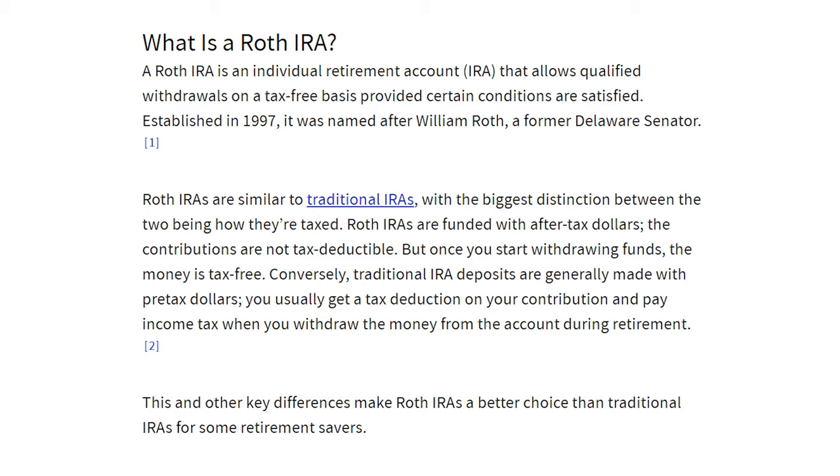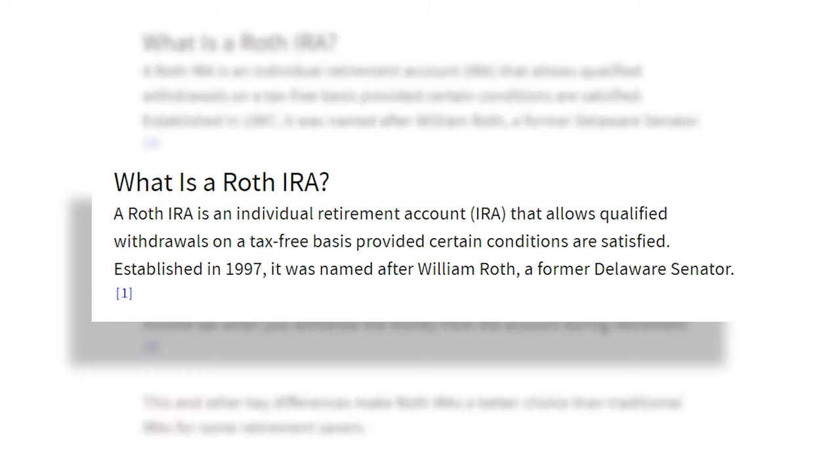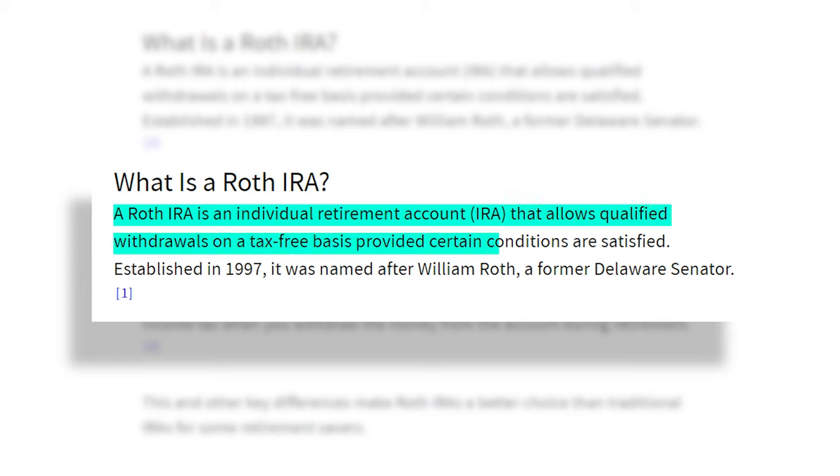A little bit of background on what a Roth IRA actually is: the IRA stands for Individual Retirement Account, and as the name would suggest, it is used for investing for your retirement years. There are a number of different rules that you have to follow with a Roth IRA, as with any other kind of retirement account. But the benefit is that you're able to potentially get tax-free gains on your investments. The trade-off is you've got some additional rules, but if you follow them, you're potentially going to be paying significantly less in taxes.